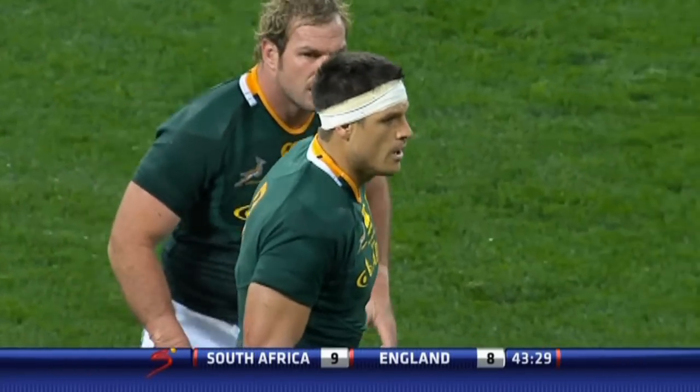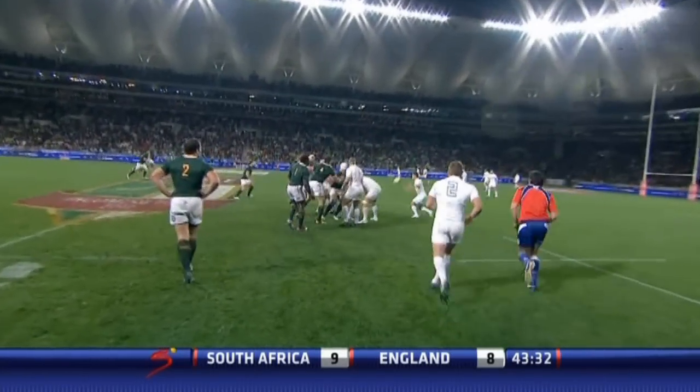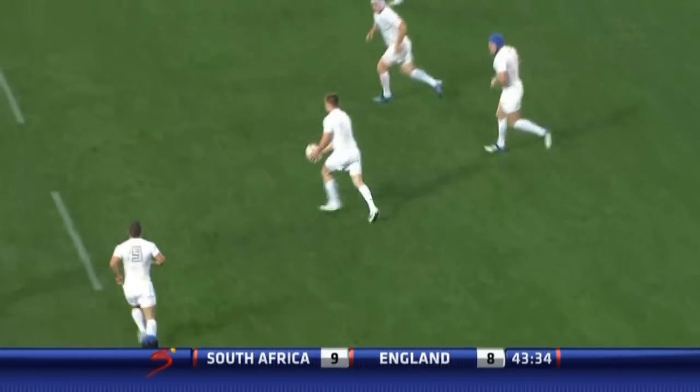Waldrum thinks quickly. That man doesn't like it — he's digging him over the line. But I like the fact that they're probing, they're working, they're using a bit of width. Good work by Hartley there.